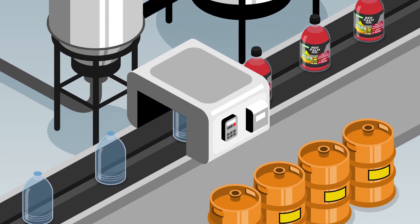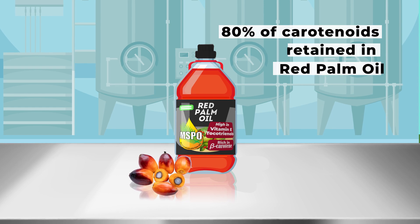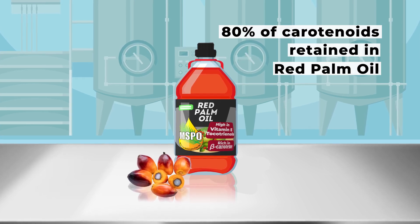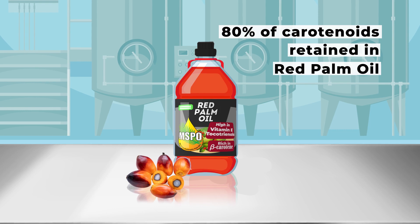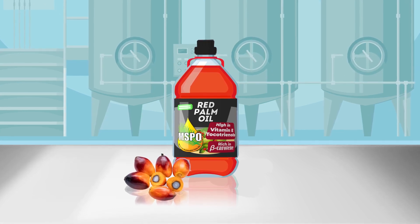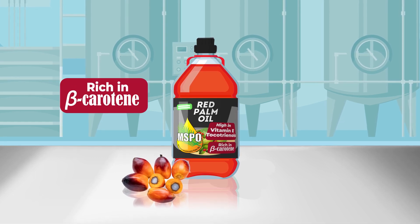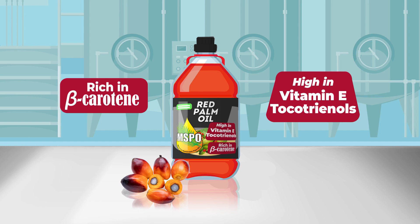Crude palm oil that undergoes a special refining technology can retain as much as 80% of the original carotenoid content, in which the refined product is marketed as red palm oil. Red palm oil is the only commercially available vegetable oil that is rich in carotenoids, and it is also high in vitamin E tocotrienols.